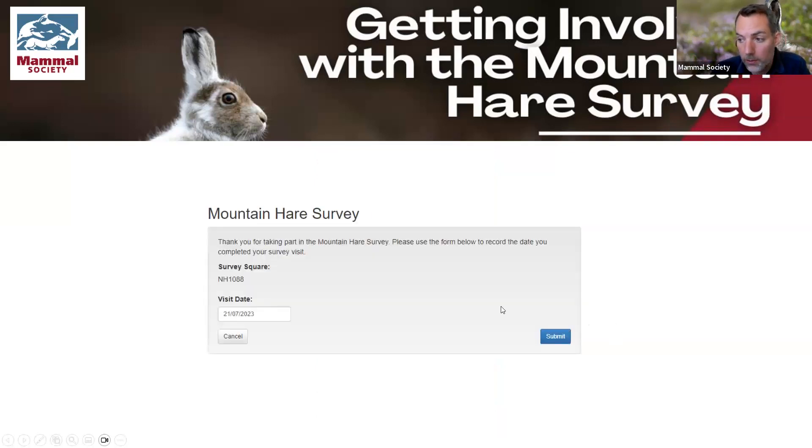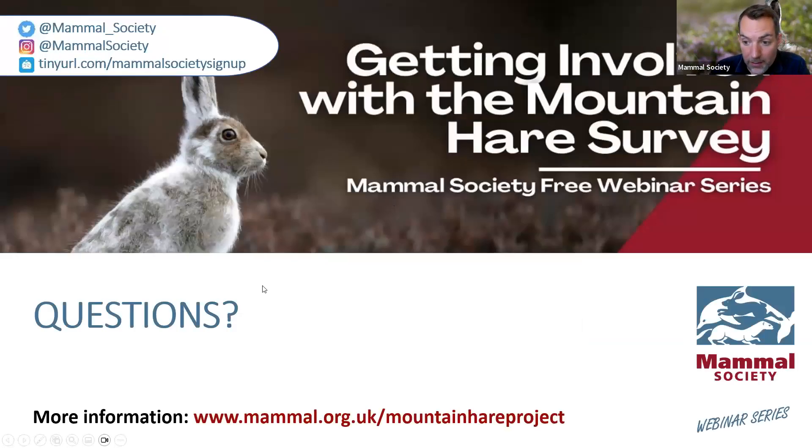When you've finished conducting your survey and got back home, one of the links in the helpful email will allow you to log that you did the survey — just letting BTO know it was completed on that date. The data should be in Mammal Mapper, and it's just a one-click process to enter the date you did the survey and click submit. So it's as simple as that.